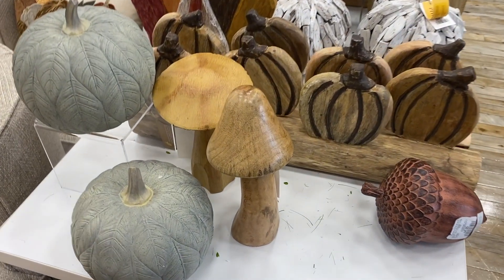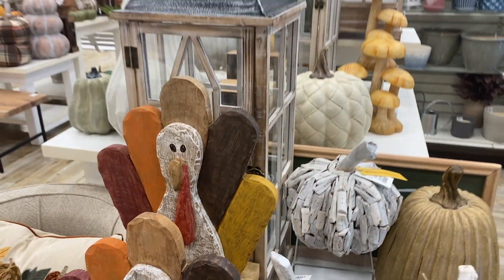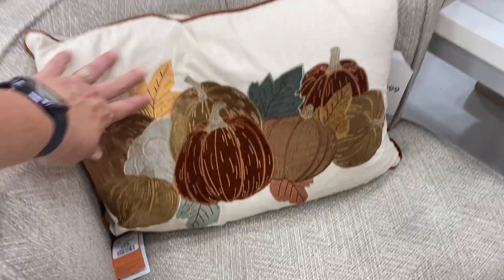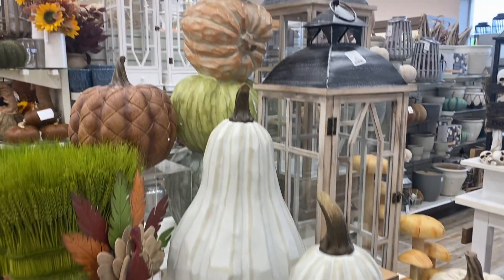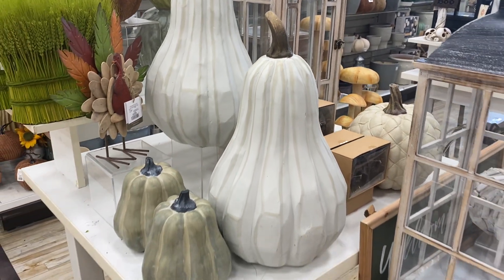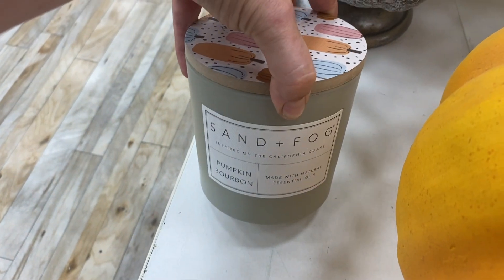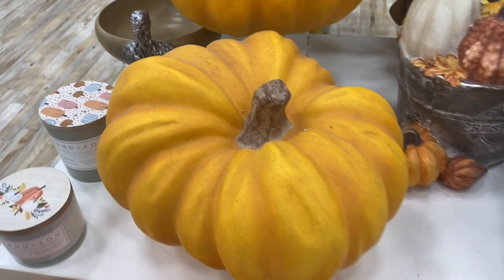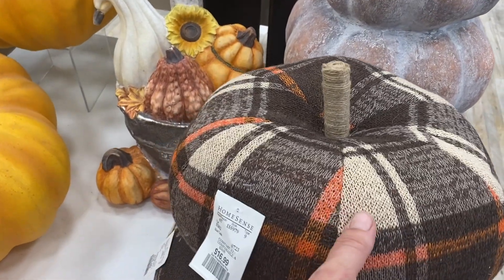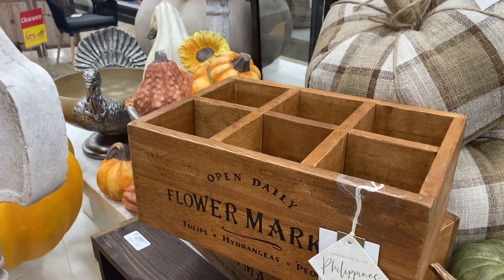I had a bit of a chuckle when I found this turkey here — my friend Sandra from Schwarven's Nest DIYs had made me a very similar turkey a while back, so it was cute to see them here. I absolutely loved these large white pumpkins. One thing I walked away from this store with was a ton of DIY inspiration. These Sand and Fog candles are my absolute favorite — they're soy candles with essential oils, so they're supposed to be a little better for you.